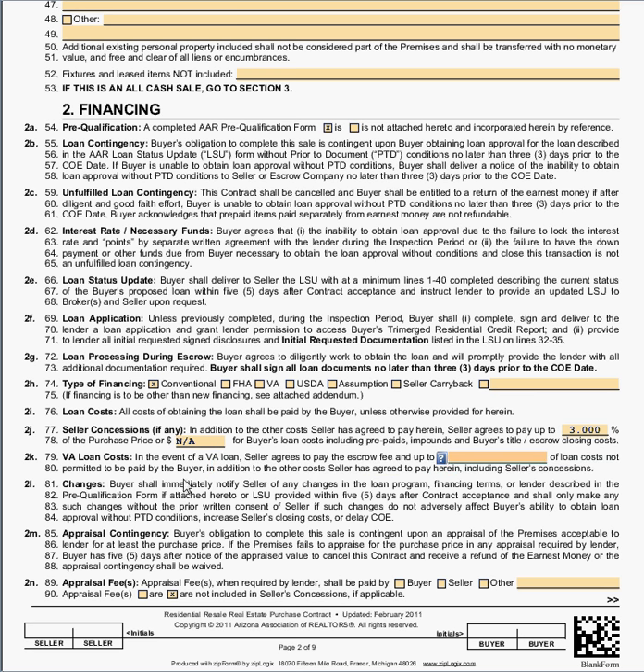On line 79, in the event you're obtaining a VA loan, there are certain costs that the veteran is not allowed to pay — doc fees, escrow fees, and the like. In that event, contact the buyer's lender and the buyer's lender will tell you how much the seller is going to have to contribute; place that amount on line 79. Since on box 74 we checked a conventional loan, we will not put anything in this box and therefore we will put an NA. Once again, because this is a number field, I have to press space and then NA.